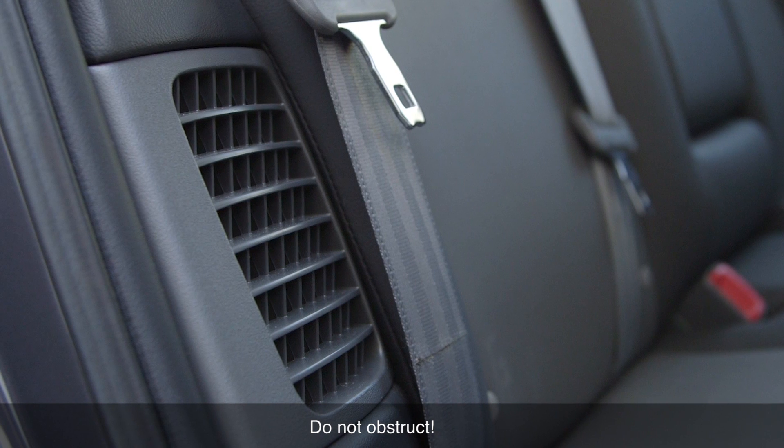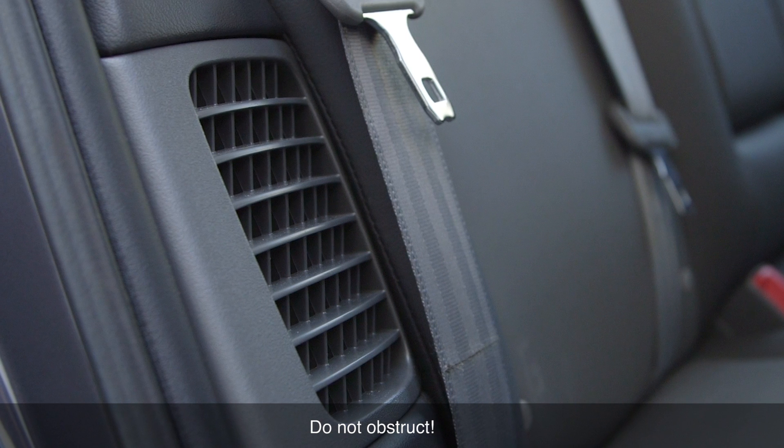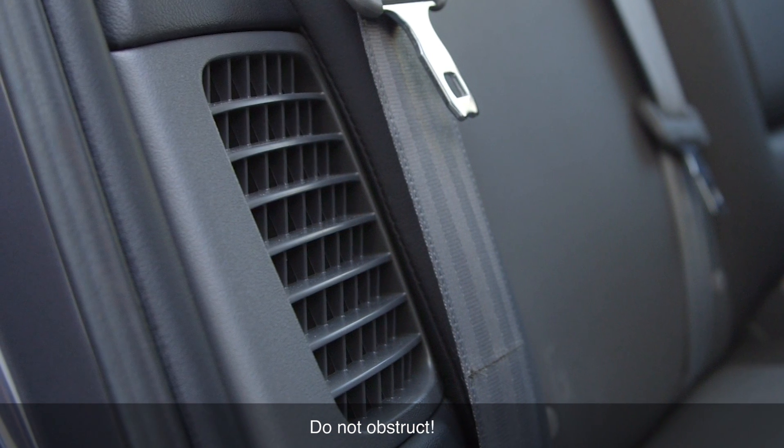As is the case for conventional Toyota hybrids, there is an air intake vent on the right side of the rear seat to provide cooling air to the battery pack. It is important that the vent remain unobstructed to prevent the battery from overheating, which could lead to reduced power output.